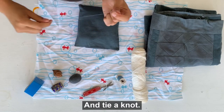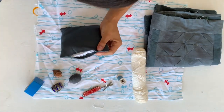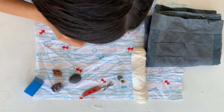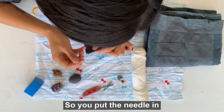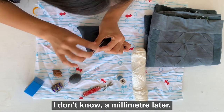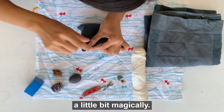So I'll just cut some thread and tie a knot — tie a bigger knot. You want to tuck the needle underneath. Put the needle in right beside it but on the other side of the seam, then poke it back out a millimeter later, and then do the same thing on the other side — and it's just going to disappear a little bit magically.